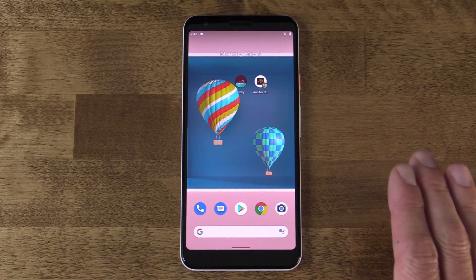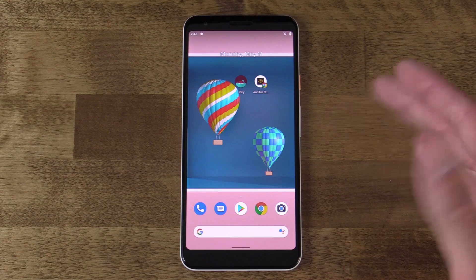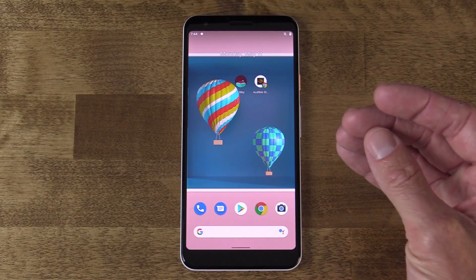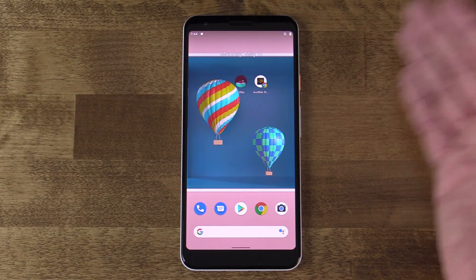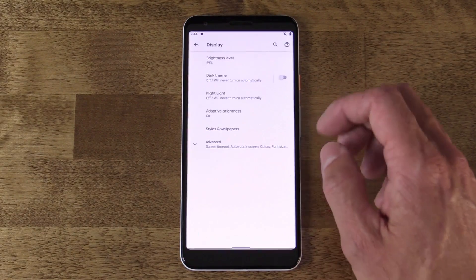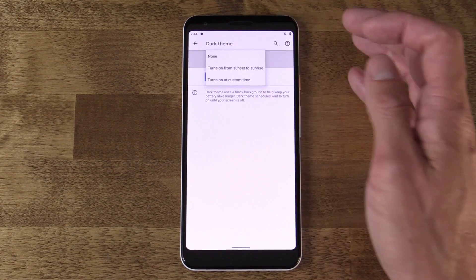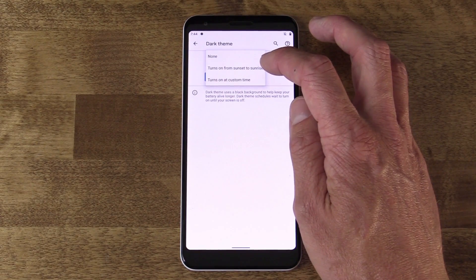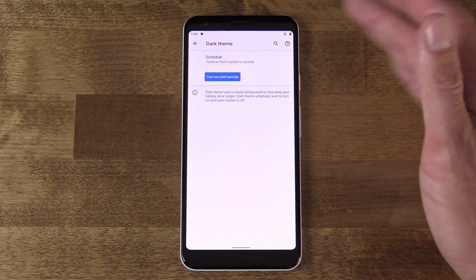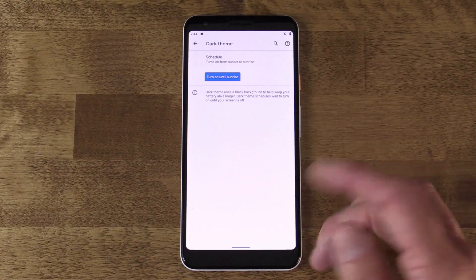The last feature from Android 11 we're going to replicate in Android 10 is syncing the dark theme with time of day — more specifically, sunrise and sunset. A lot of people want dark theme to turn on when it's dark outside and light theme when it's light outside. In Android 11, going into Settings, Display, and Dark Theme, you can see a schedule option with the new feature 'turns on from sunset to sunrise.' You just turn it on and it automatically syncs to whatever the sunset and sunrise is in your particular time zone.